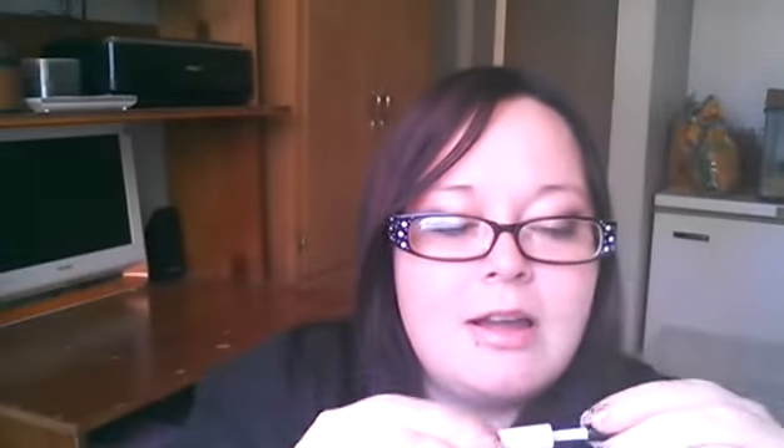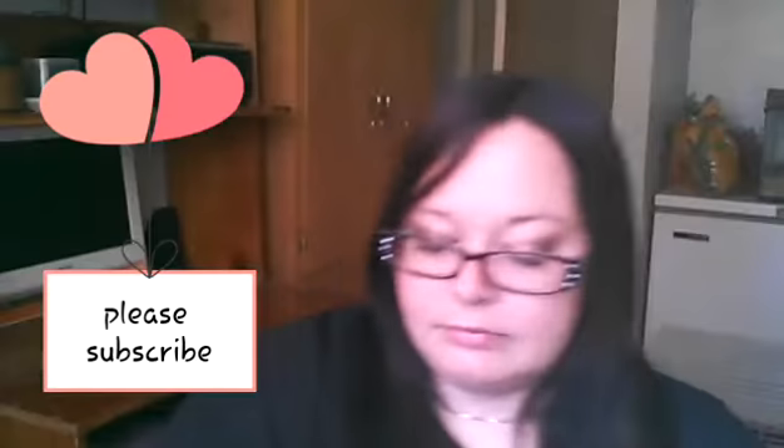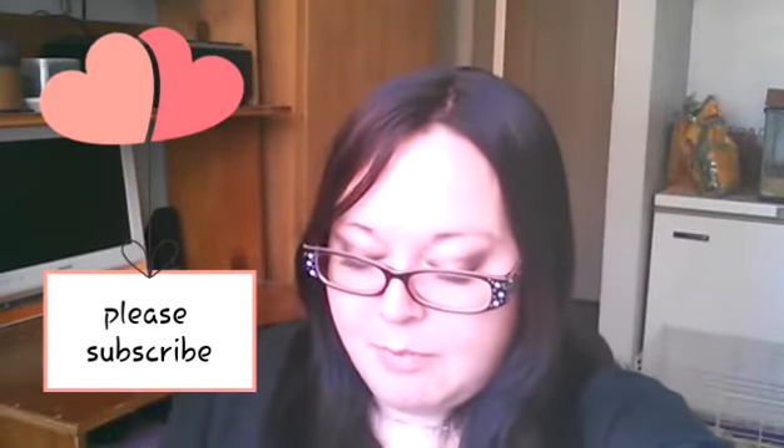I also got a Lip Lock Priming Gloss Stain, and I think it's called 'All of You.' Oh look, it's got a little jewel on top — that's cute. It looks like this, let me see, I don't want to use a lot. That is the color of it, it's pretty. Anyway, that's what I got in my Birch Box.